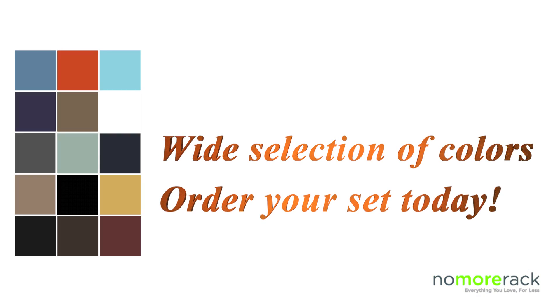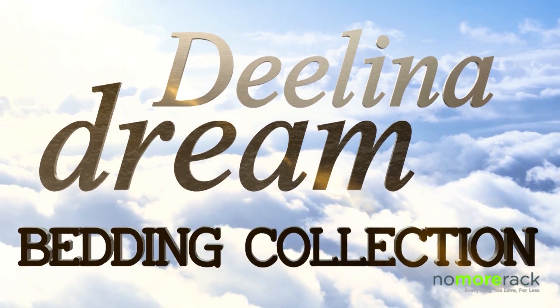This amazing offer is available right now exclusively at nomorac.com. Comfort awaits you with Delena Dream.